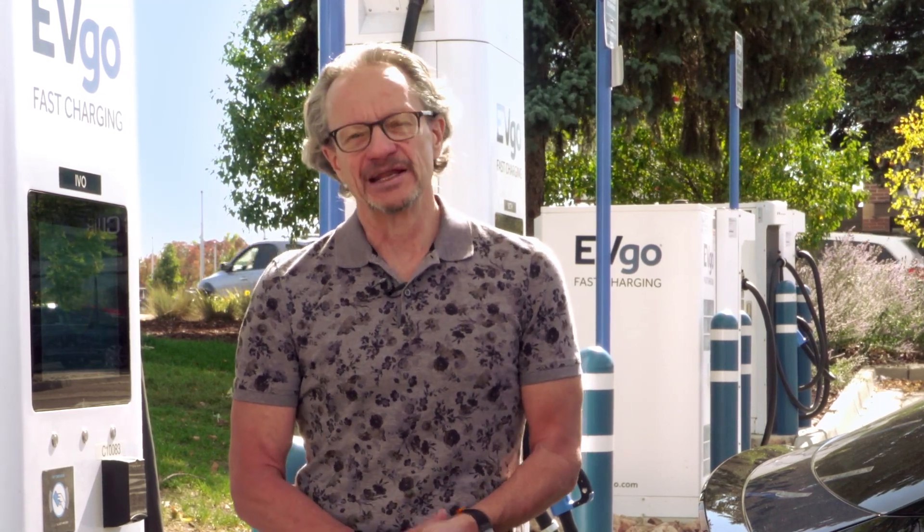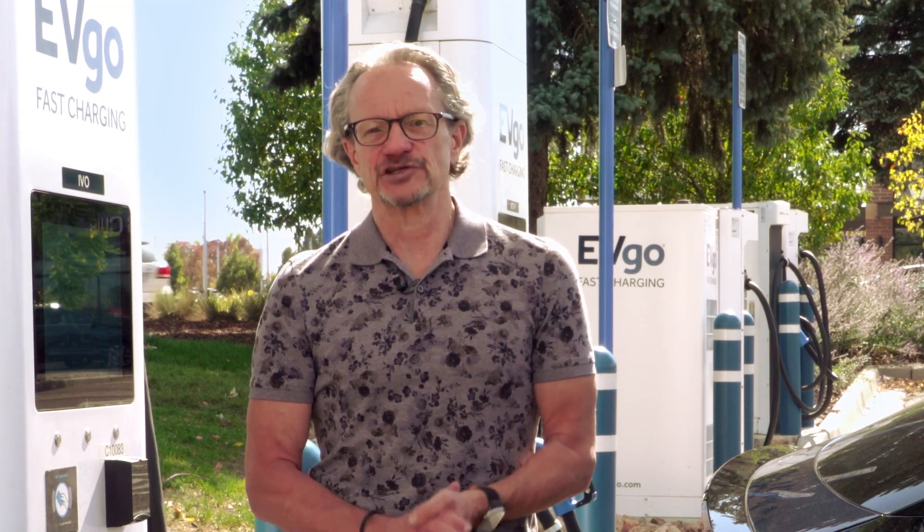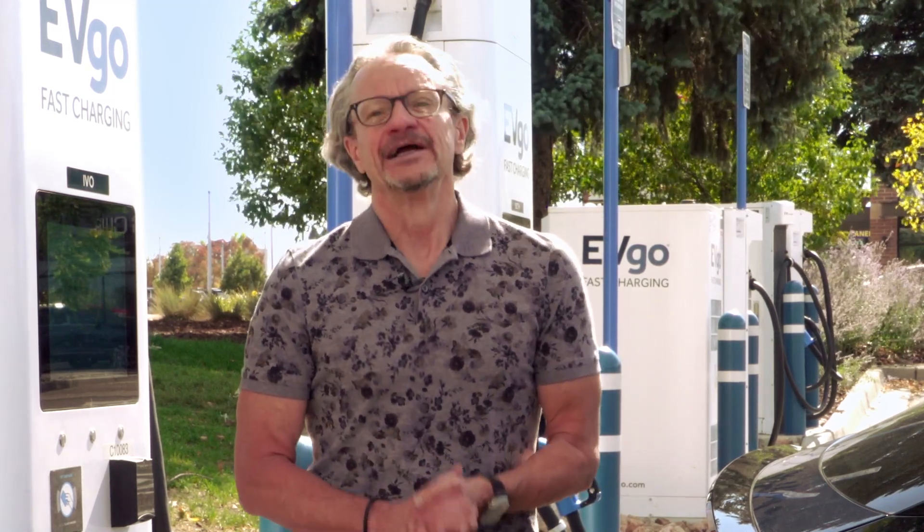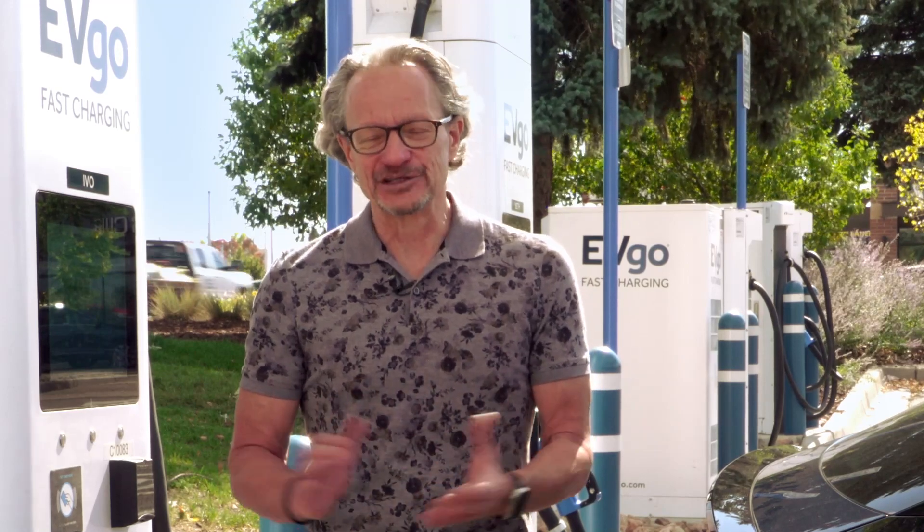The battery management system is basically the brains of your EV's battery, and it does two very specific things. It manages the state of charge — how full the battery is and what is required to get that battery as full as you would like it to be. And state of health — the best analogy I can give you is that it is like the fitness coach and your doctor all rolled into one, but taking care of that battery.